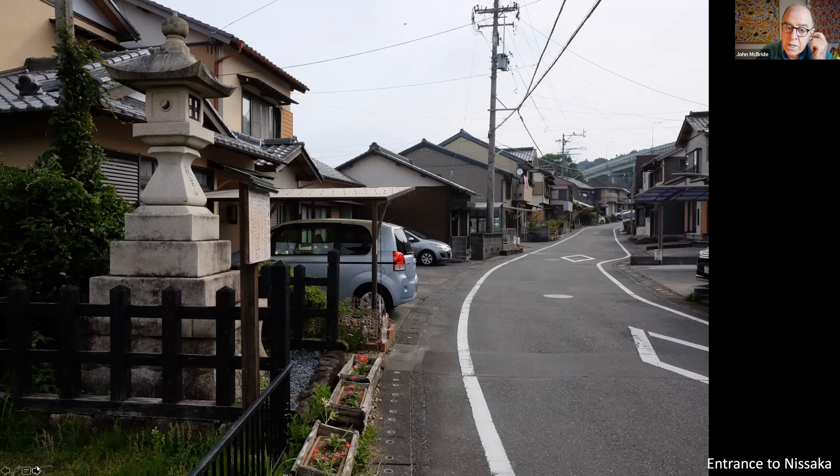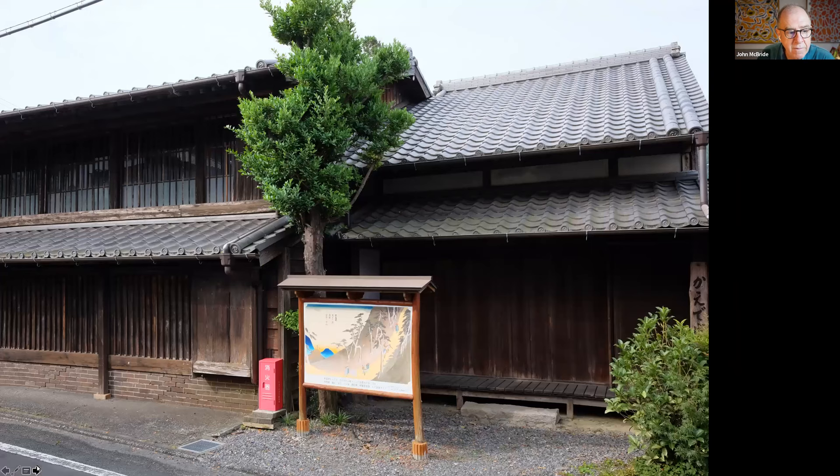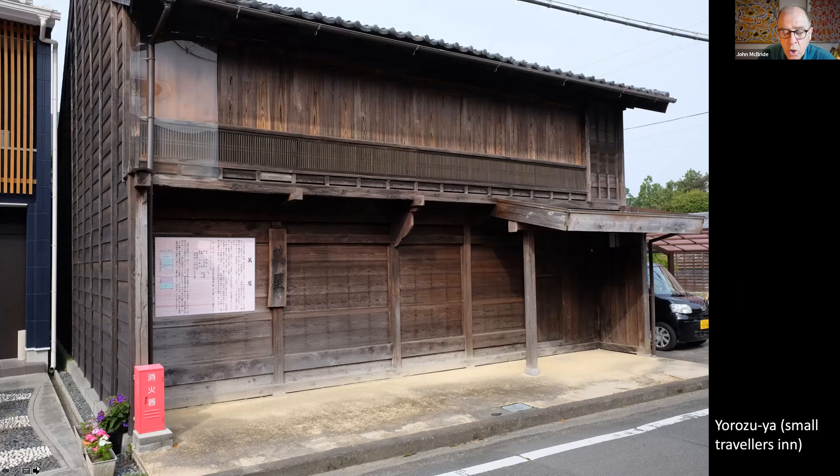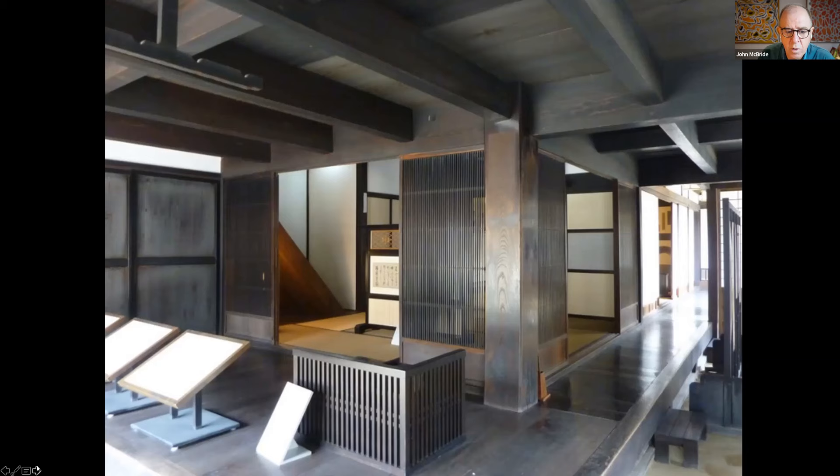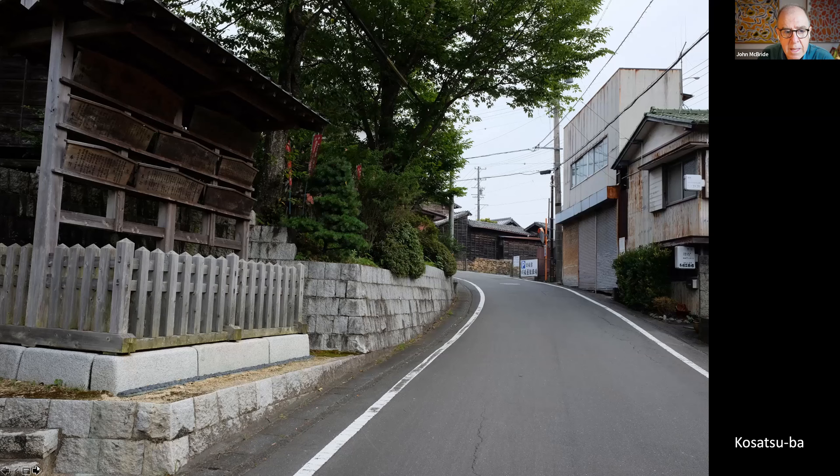And then on into Nisaka, the post town destination for our walk today. There are many fine Edo period inns preserved in the town — small commoners' inns such as Yorozuya. Kawasakaya was an inn for commoners but of such good quality it could also provide accommodation for samurai. Volunteers open it up usually on weekends. At the entrance to Nisaka is the Kōsatsuba, or notice board, where the rules of travel and staying in the town were presented to common travellers, and notifications from the warrior class for commoners were posted.